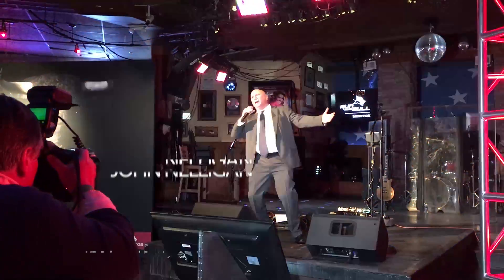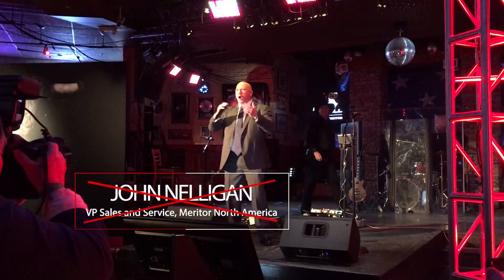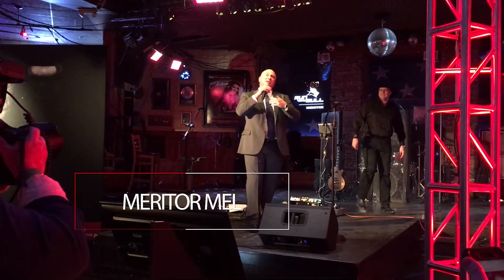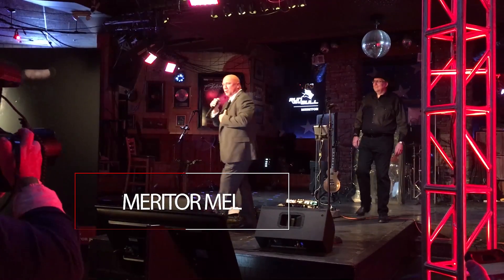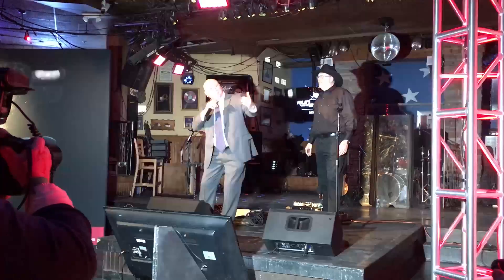Welcome to Nashville! I am so excited that you all could be here tonight as I unveil my latest video, starring Meritor's efficiency leader.